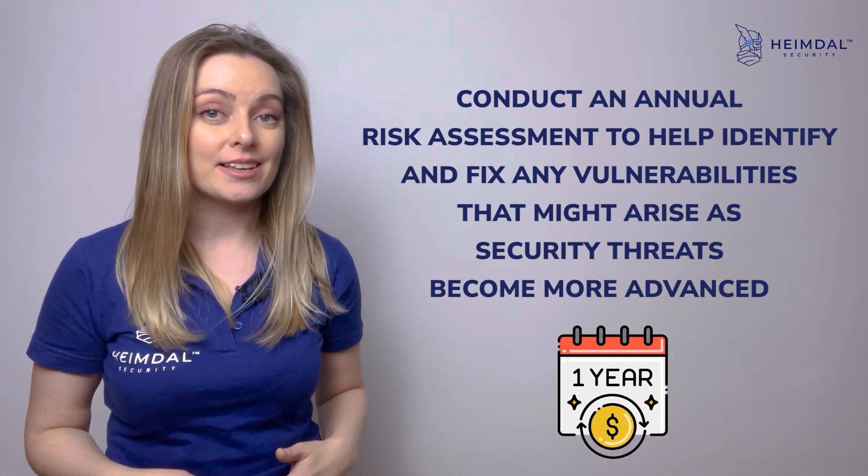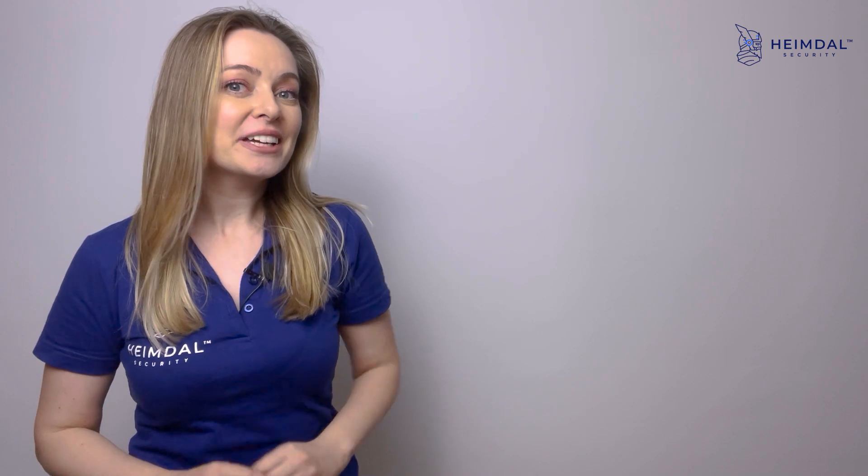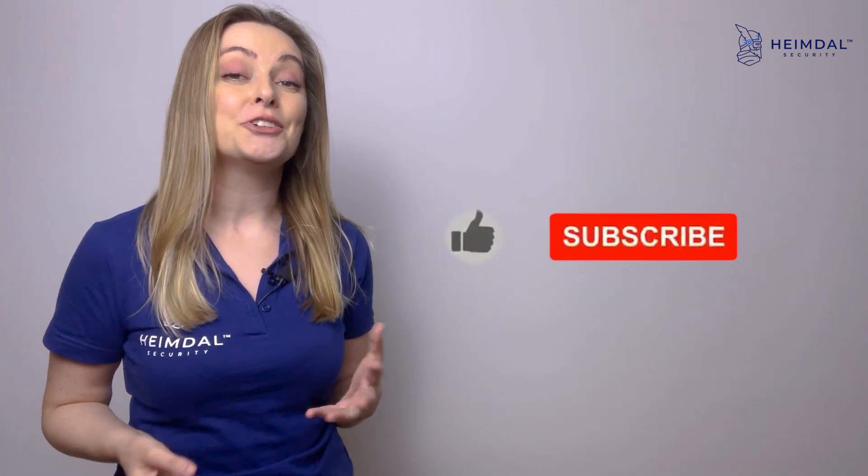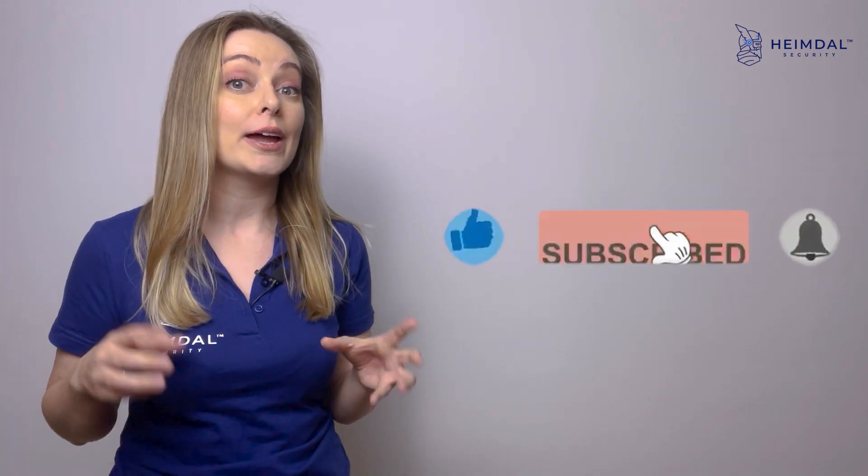Thank you for watching. I will see you next week with the last video of 2022. What do you think I'm going to talk about? I'll give you a hint — it involves 2023. So until then, if you enjoyed this video, make sure you like it, drop a comment in the section below, and share it. Have a fantastic day!